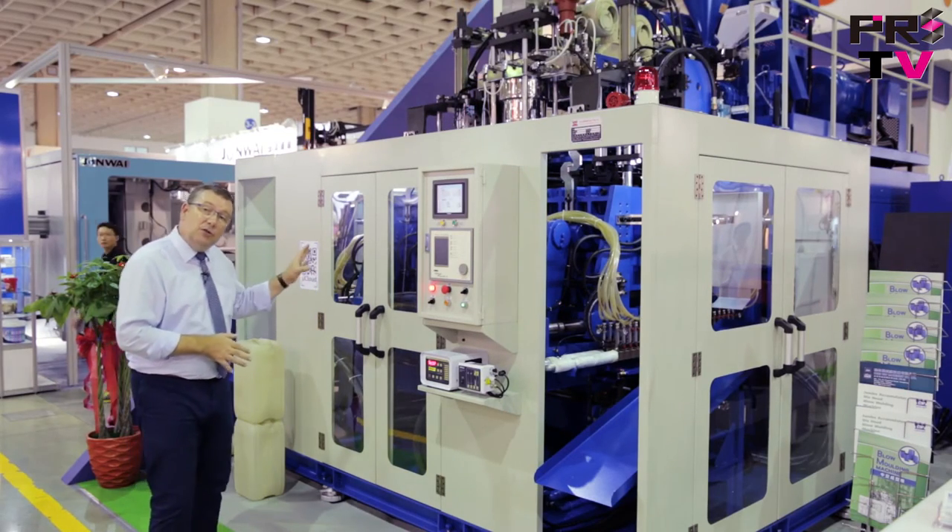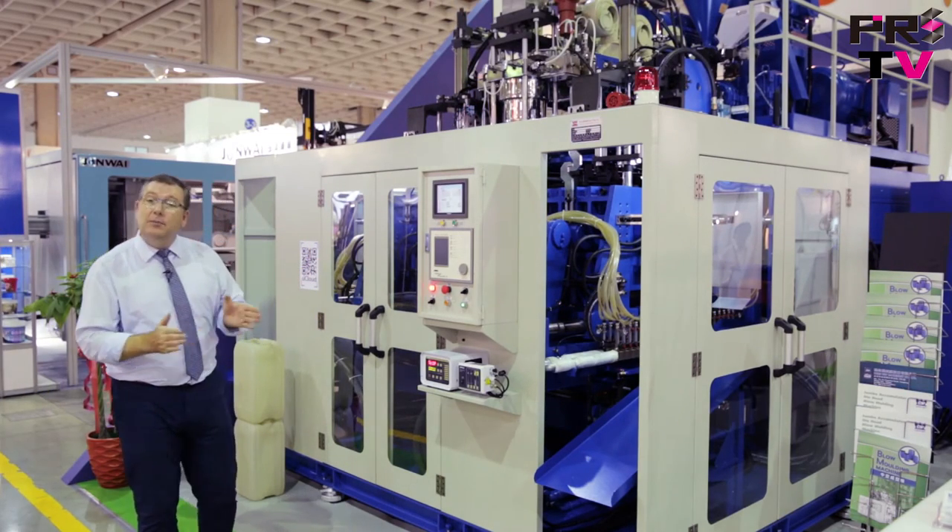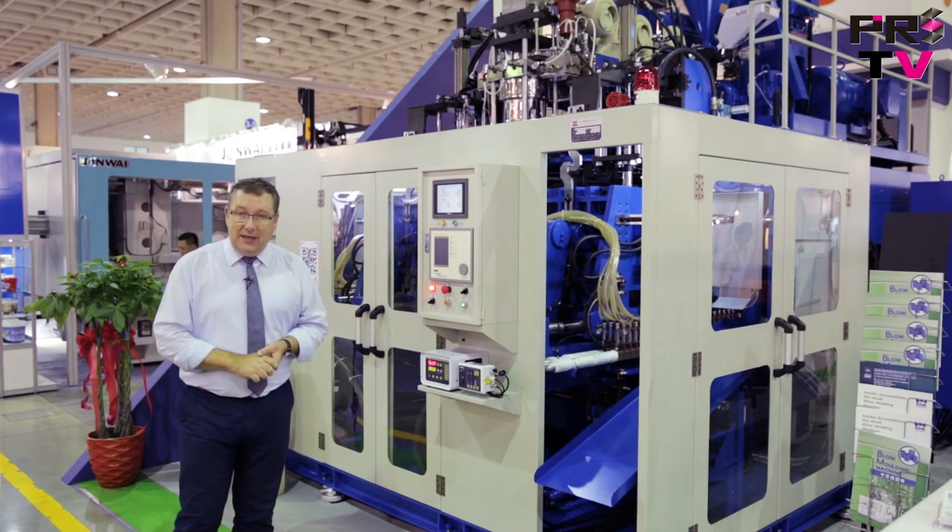If you'd like to learn more about this machine or other products from Chenwei, please check out their website or have a look at the links at the end of this video.